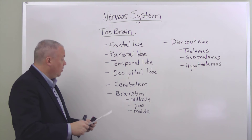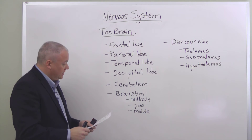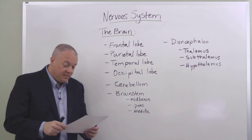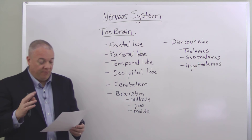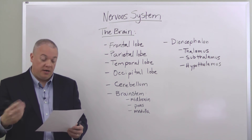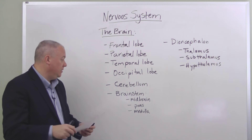The cerebellum coordinates all of our muscle function. Then we have the brainstem, which contains the midbrain, the pons, and the medulla. The brainstem governs our breathing and respiration, our cardiac center, and all the nerve pathways to the brain pass through the brainstem.